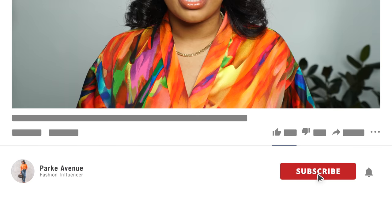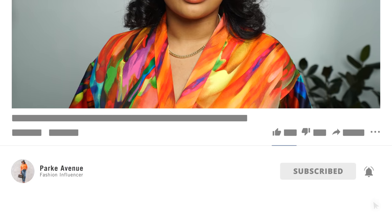My name is Ashley Park. Welcome to Park Avenue, and I have tons of fashion content for you to check out. I have outfit ideas, unboxings, styling videos, everything you need. So check out some of my other videos, and when you find something you like, make sure you hit the subscribe button and make sure your notification bells are turned on so you don't miss any of my uploads.